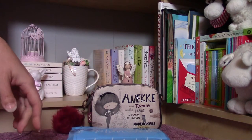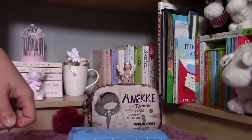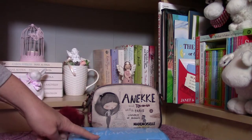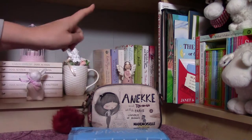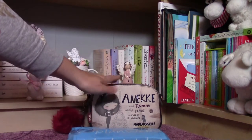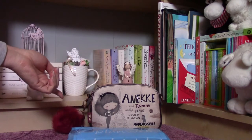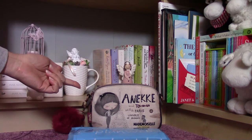Hello everyone! Today I am here with another Anneke product and I am so happy because this one is going to be a purse matching with this bag. I have made a video review about this bag, so if you would like to see it you can check it on my YouTube channel.